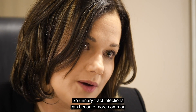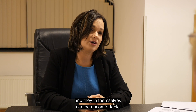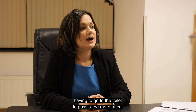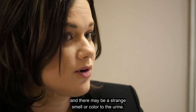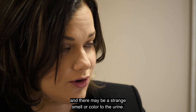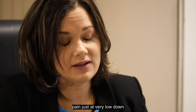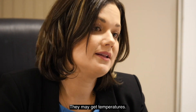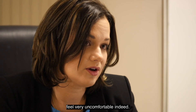Urinary tract infections can become more common in pregnancy and they in themselves can be uncomfortable for the pregnant woman. The symptoms would be having to pass urine more often, it may be uncomfortable to pass urine, and there may be a strange smell or colour to the urine. Some women will get back pain and some women will get pain very low down in their tummies over their bladder. They may also get temperatures, which would make the woman feel very uncomfortable indeed.